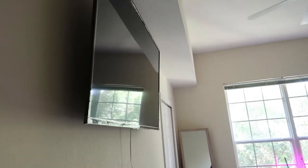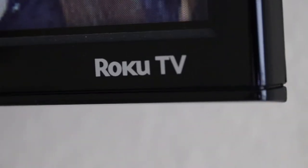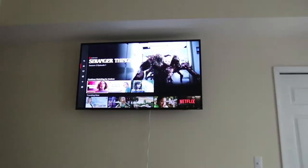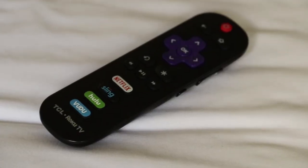Here's my TCL 55 inch TV. It's a Roku TV, so it's a smart TV. It has a smart remote, Netflix and everything on there. A lot of people have this TV — it's pretty popular and I really like it.